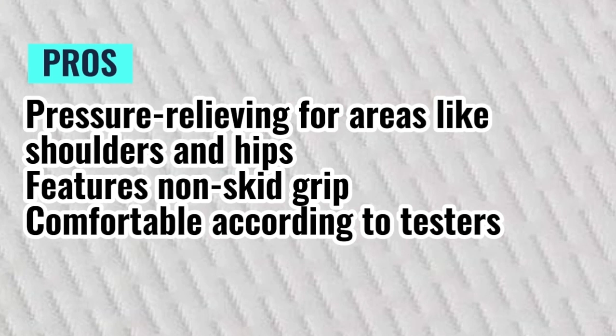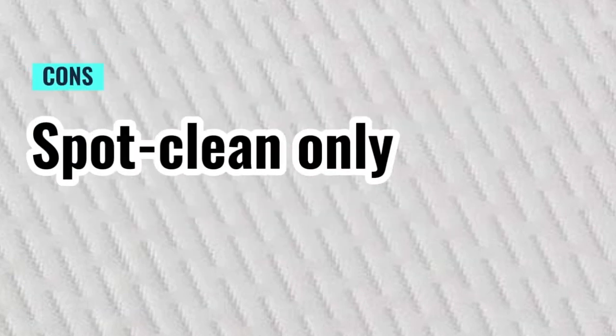Pros: pressure relieving for areas like shoulders and hips; features non-skid grip; comfortable according to testers. Cons: spot clean only.